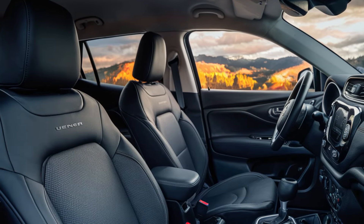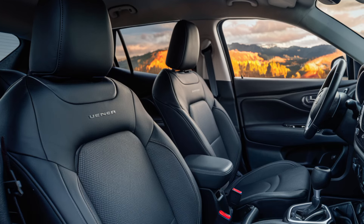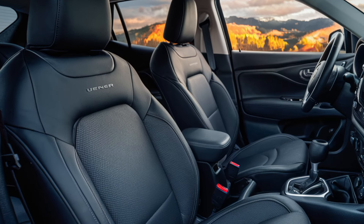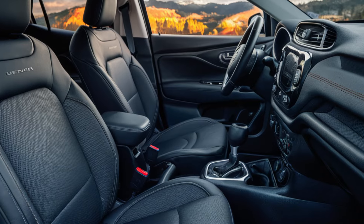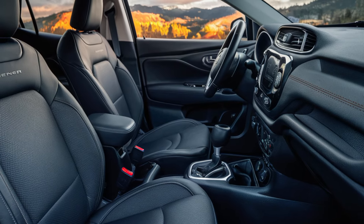Despite its compact size, the Avenger is cleverly designed to maximize interior space, offering ample headroom, legroom, and cargo capacity, making it practical for both city use and weekend adventures.